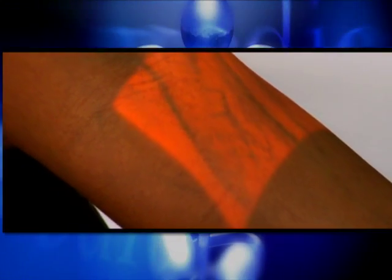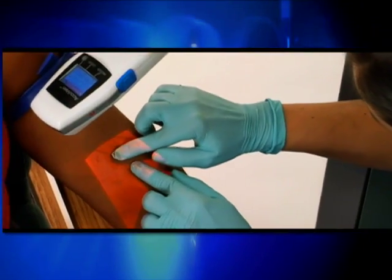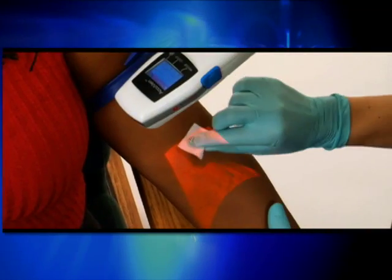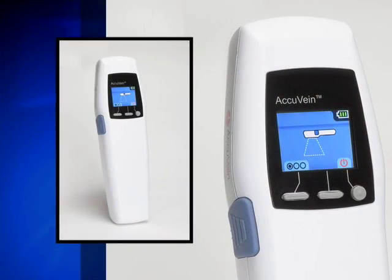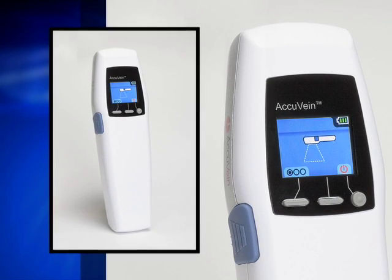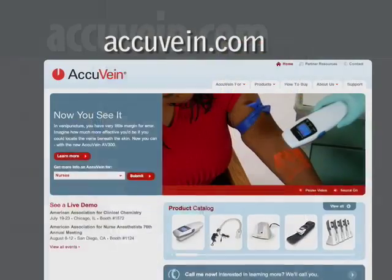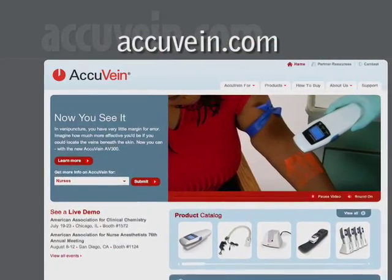Holding the AccuVein AV-300 over the skin, healthcare practitioners can scan the area to highlight the position of veins and see the vein map on the skin's surface in real time. The device weighs only 10 ounces and fits in the palm of the hand, making it simple to transport for EMT, in-hospital, and home healthcare use. For more information, visit AccuVein.com.